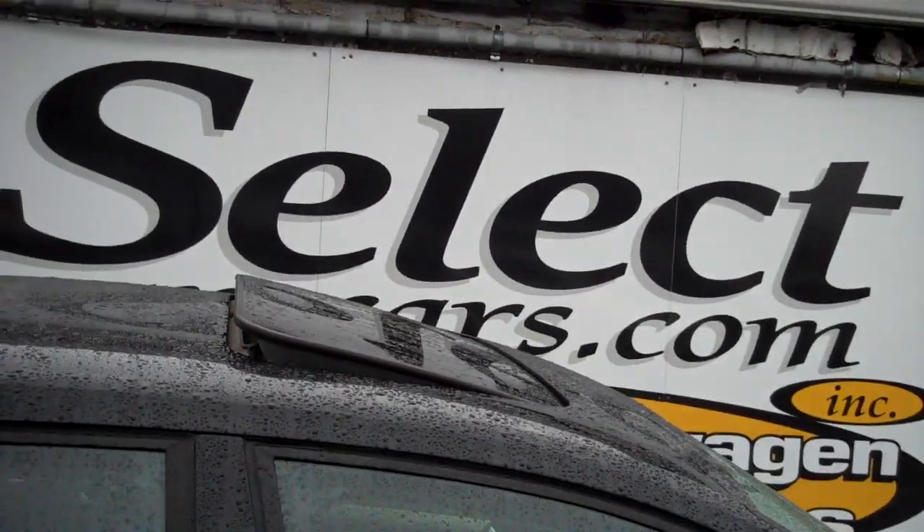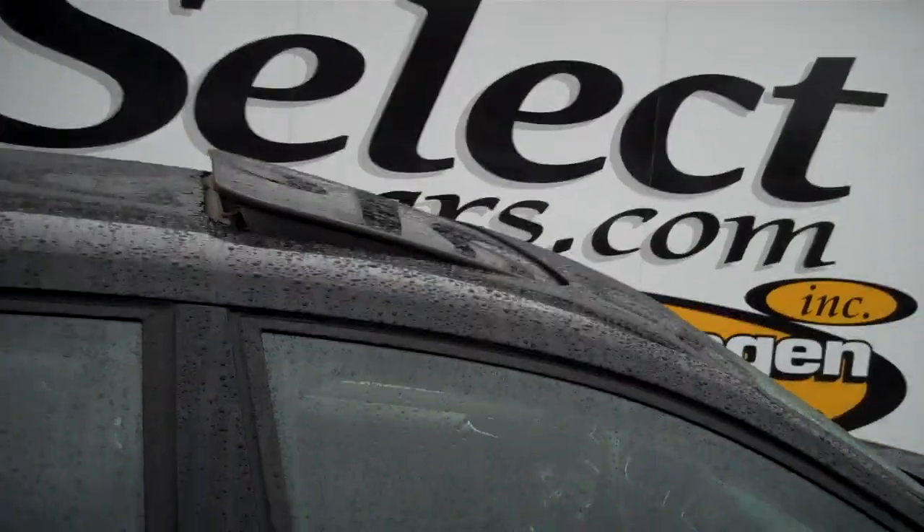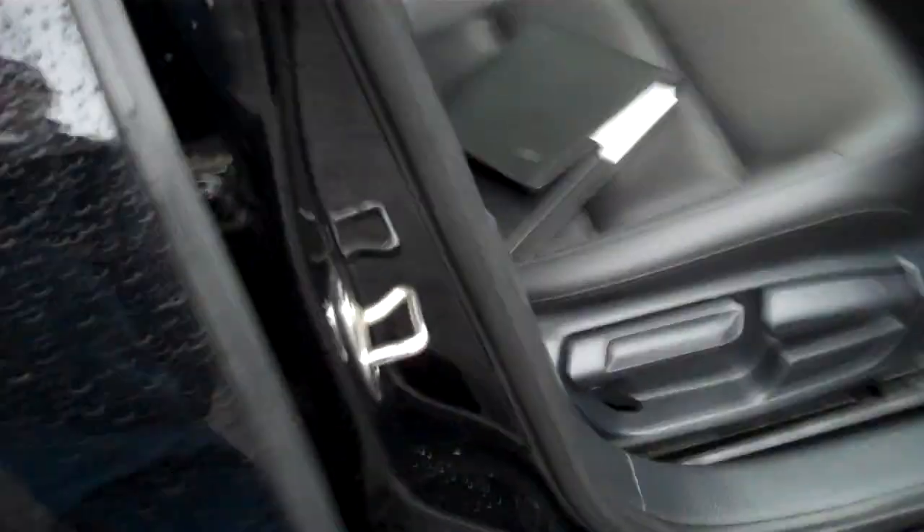Always showing off the door jambs. That sunroof tilts up and fully retracts — a little bit of fresh air, really let the sun come shining in. So nice to see all the owner's manuals along with the vehicle — certainly a sign of a responsible former owner.